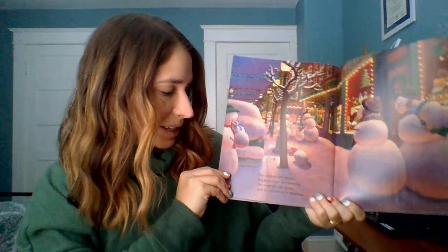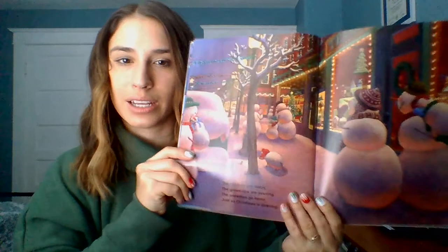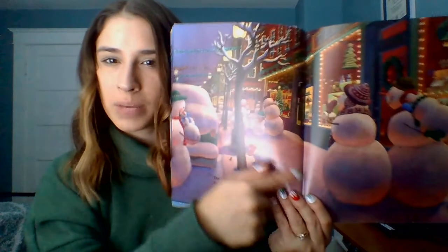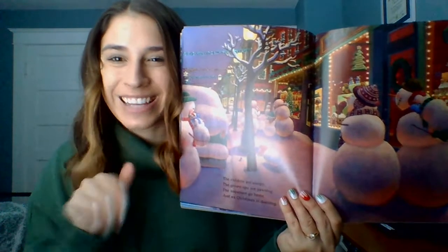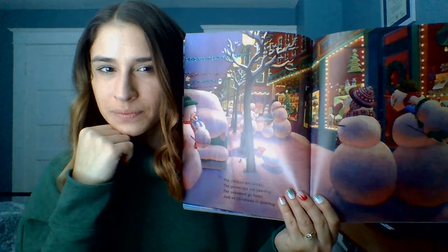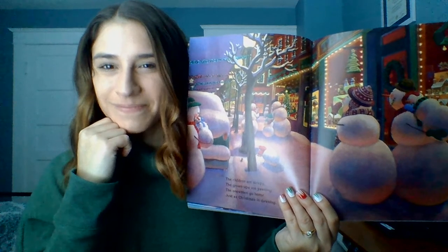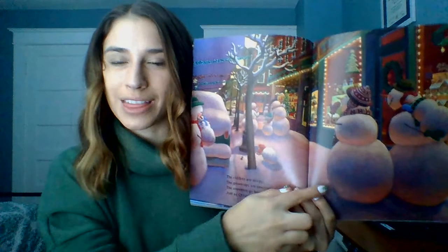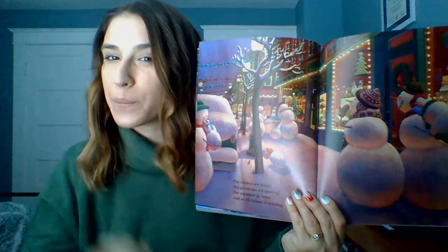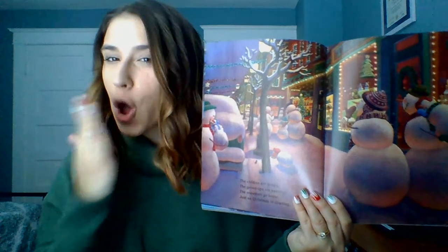The children are sleepy, the grown-ups are yawning; the snowmen go home just as Christmas is dawning. Let's look — the snowmen are going back down the street. Do you remember where they are going? They're all done celebrating Christmas. I would say: they are going home. Can you try those words? Big sentence — they are going home.